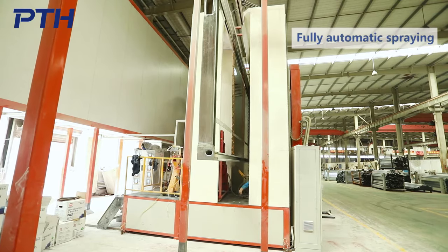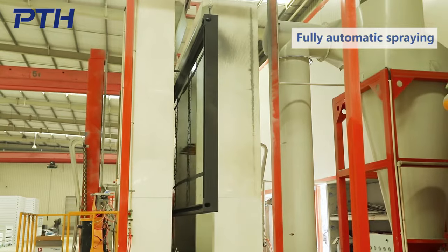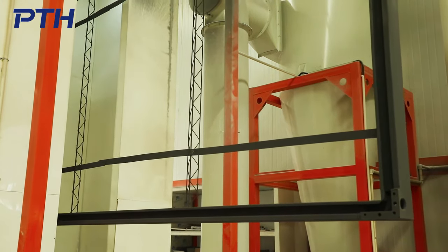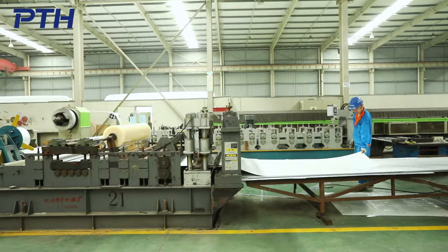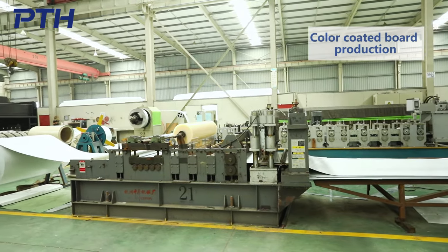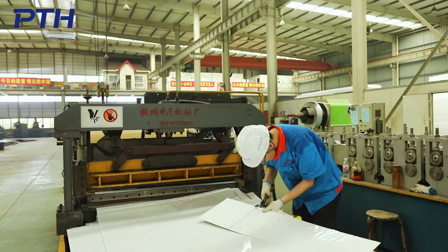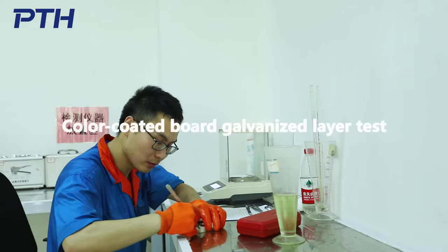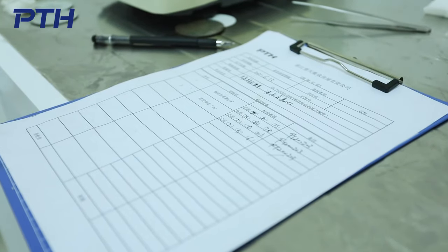The components are protected by galvanizing and spraying. The thickness of the spraying is more than 100 microns and the service life is 15 to 20 years. The color-coded board adopts AZM layer plus 20 micron PE paint and the service life is up to 20 years.